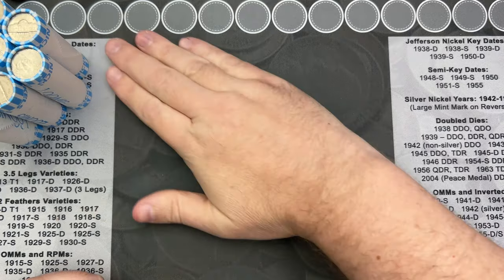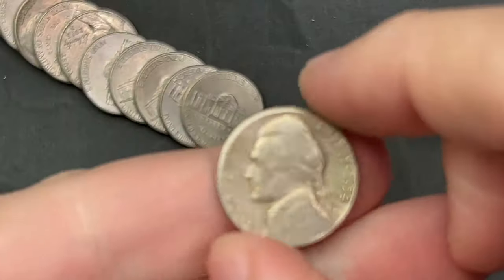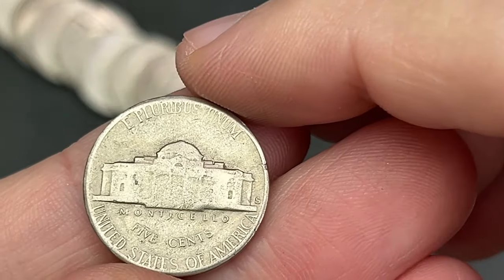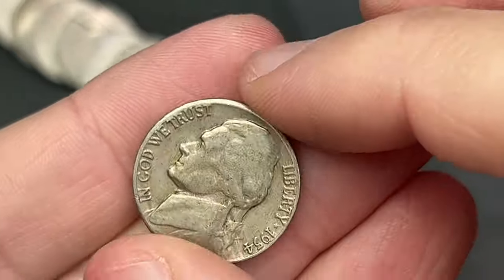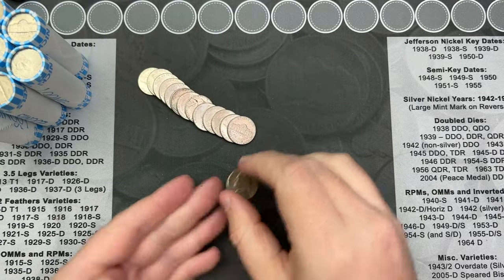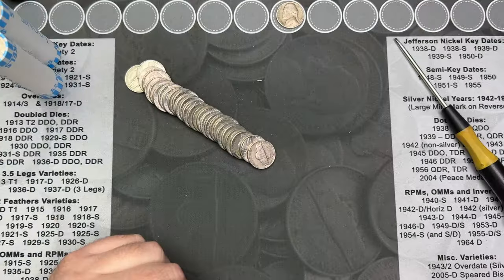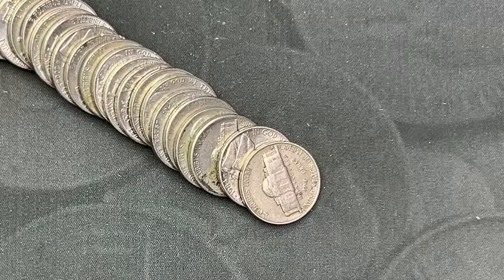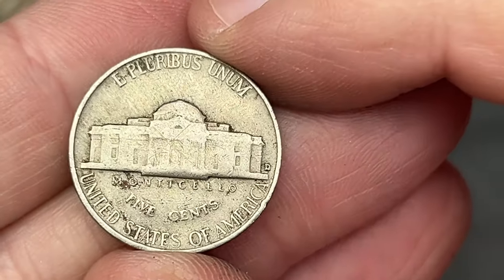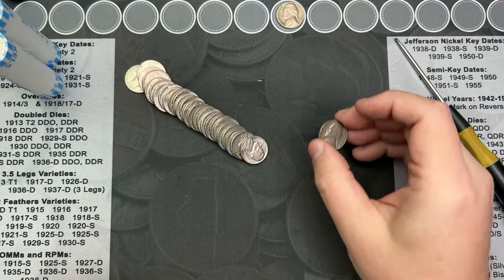We're on roll number two and I've got the first find here — a 1954. This one is a San Francisco mint, very cool. I don't get many San Franciscos, so that is always a nice sight to see. Roll number eight and we have a rear-face mint mark here on the nickel — that looks older. This is a Denver, 1954 — another 1954.